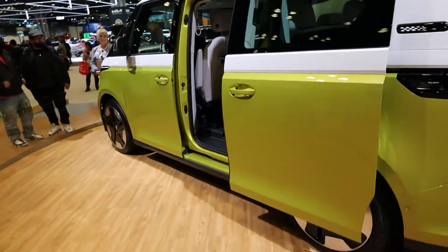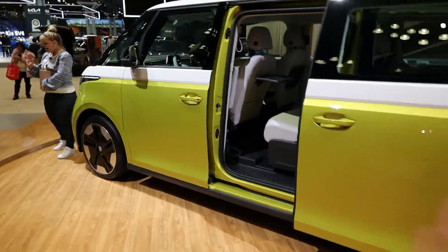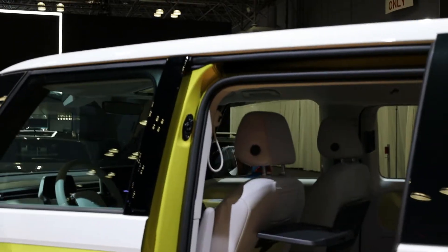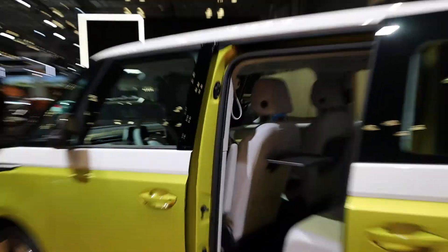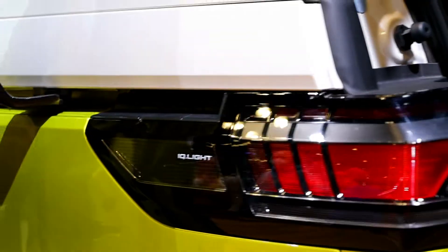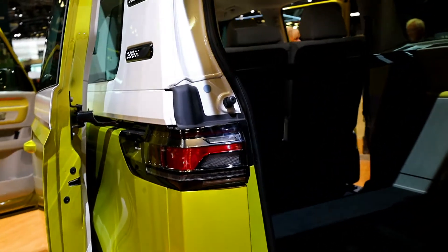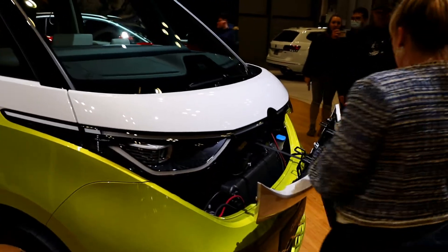It's really cool to see Volkswagen bringing the bus back in a way. One thing that's pretty neat — I talked to one of their executives — that little handle on the B-pillar is basically the only thing that is retro, the only thing that pays homage to the old bus, besides the overall loaf-of-bread shape. Besides that, that's pretty much the only thing that is old about this new bus.